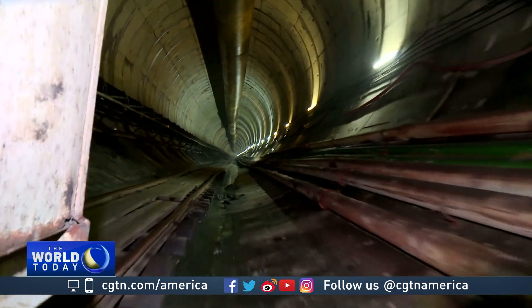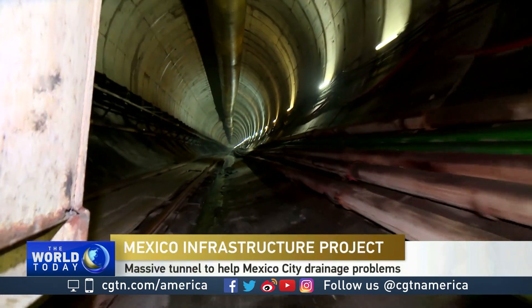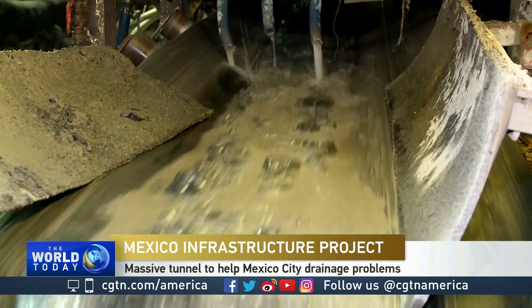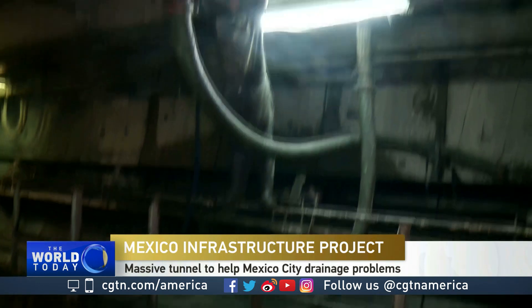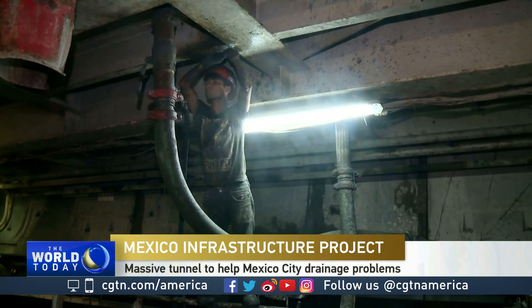During the past 10 years, tunnel digging crews supervised by Mexico's National Water Commission have been working here around the clock, seven days a week, deep under the surface of the earth.